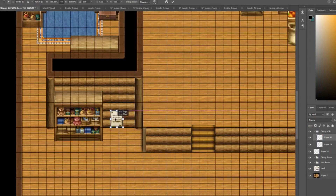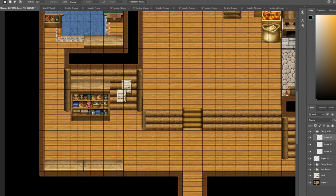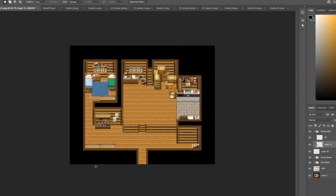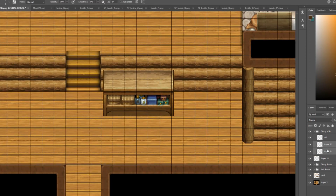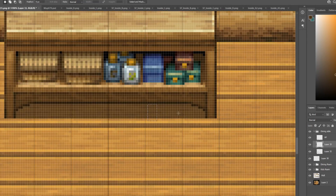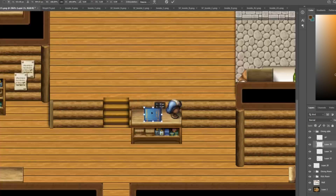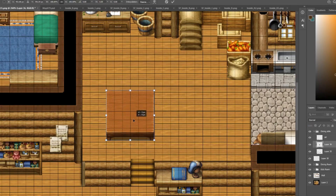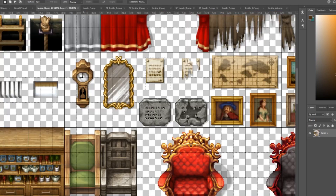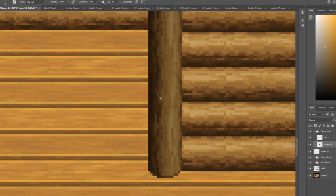Then it was simply adding clutter to the hallway — bookshelves, cases, that sort of stuff. The dining room was quite simple. I just stayed true to the original design and had a two-by-two table with a basket of bread and a bouquet on it.